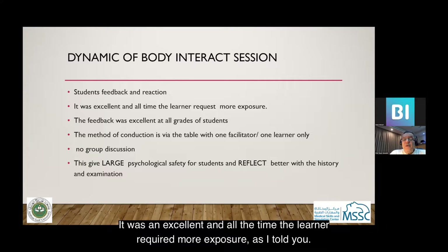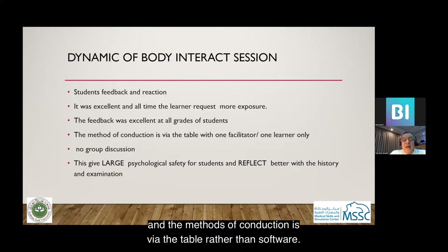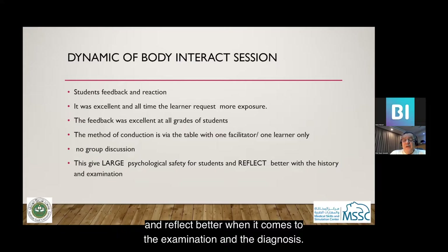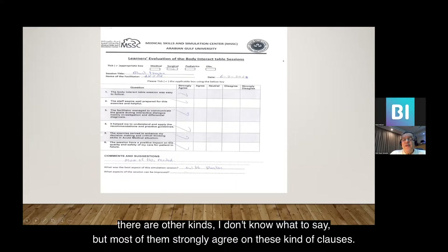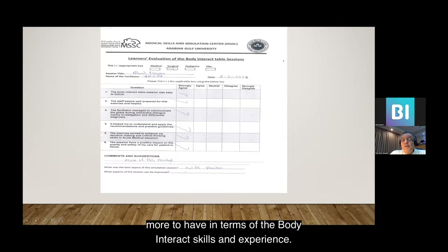Feedback was excellent, and learners always require more exposure. The feedback was excellent across all grades of students, and the method of conduction is via the table rather than software alone. This gives great psychological safety for students and better reflection when it comes to examination and diagnosis. These are the forms filled by 400 students in one year, and most of them strongly agreed on all the clauses. Many wrote that they were satisfied, happy, and wanted more Body Interact skills and experience.